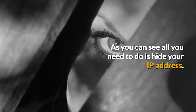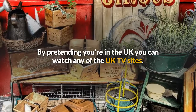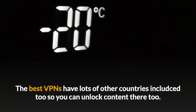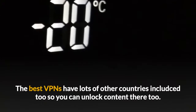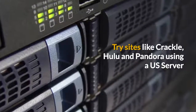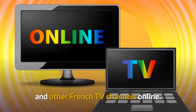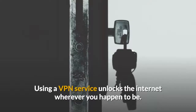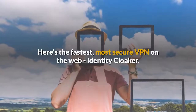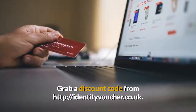All you need to do is hide your IP address. By pretending you're in the UK, you can watch any of the UK TV sites, as well as loads of others which are restricted. The best VPNs have lots of other countries included too, so you can unlock content there. Try sites like Crackle, Hulu, and Pandora using the US servers. Or if you're learning French, watch your favourite shows on M6 Replay and other French TV channels online. Using a VPN service unlocks the internet wherever you happen to be. Here's the fastest, most secure VPN on the web — Identity Cloaker. Grab a discount code from IdentityCloaker.co.uk.